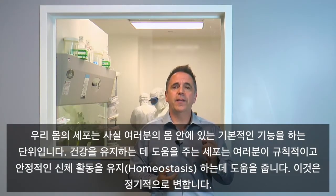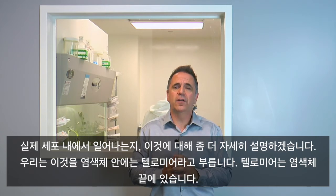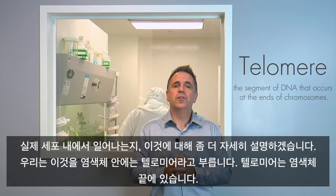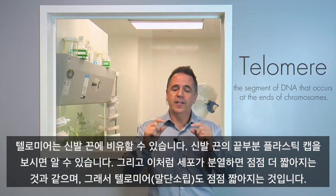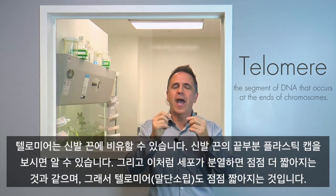Cells in our body are actually the basic functional unit that helps you maintain health and homeostasis — your regular normal physical activity. These cells turn over on a regular basis, and the way that works is the majority of our cells actually divide. And as they divide, they actually age. They only have a finite amount of divisions.